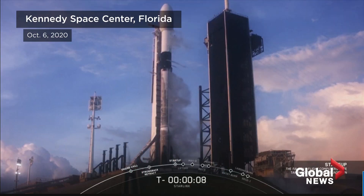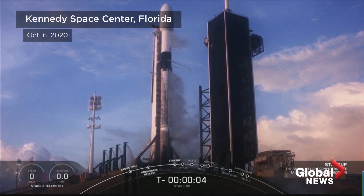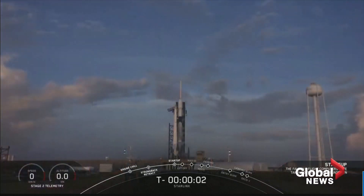Ten, nine, eight, seven, six, five, four, three, two, one, zero. Ignition, liftoff.